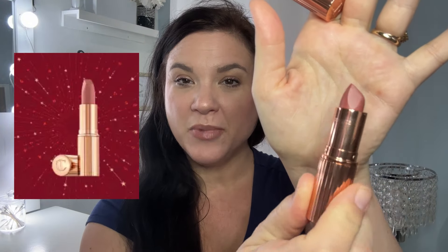Then we finally have the Pillow Talk Lipstick, which I have right here in that classic nudey pinky shade — I'll swatch it for you. This retails typically for $35. It's a matte formula, long-lasting and buildable, but fairly hydrating. You've always got to have a Pillow Talk — that's just a classic iconic staple.